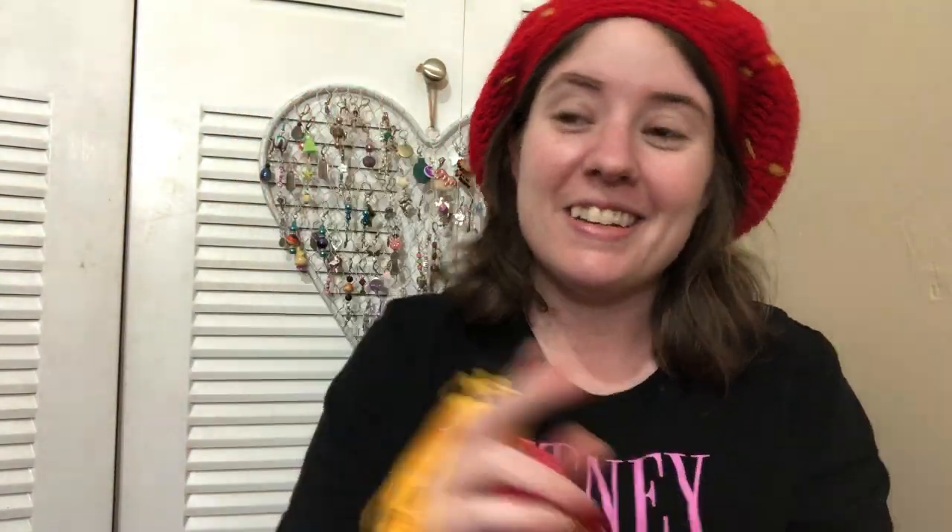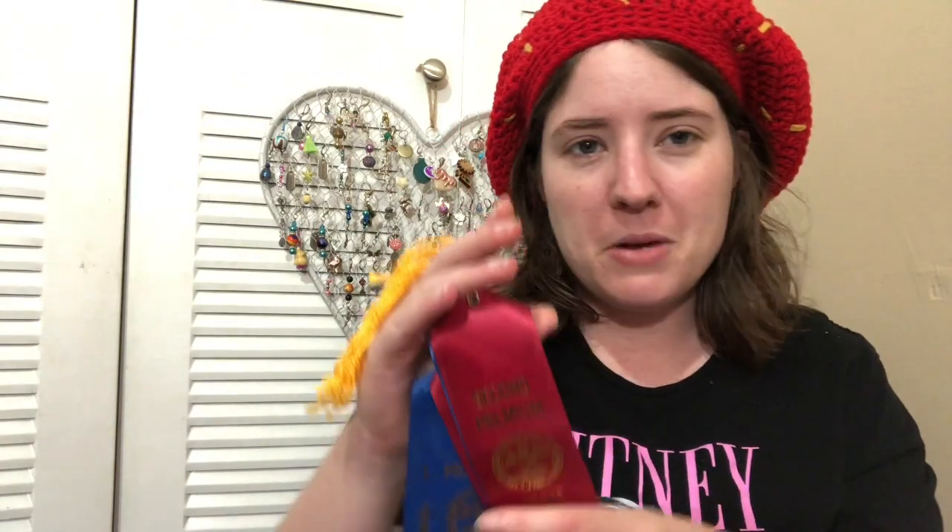I probably should scrapbook them rather than frame them, because if I do this for 30 years that'd be a lot of picture frames! But yeah, I love getting these ribbons - it's just fun, and I can say I'm an award-winning crocheter. I'll cash my check on Tuesday and probably spend it on yarn or food, since I'm pregnant and wanting food all the time. All the patterns will be linked below, and I'll see you guys in the next video. Bye!